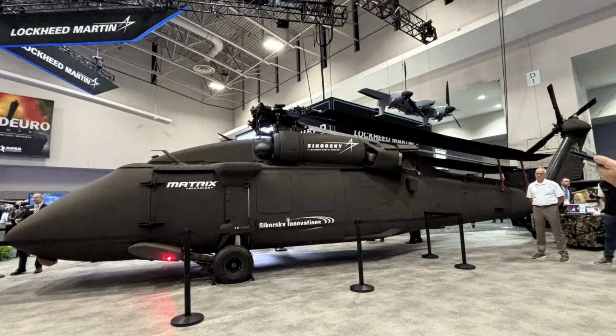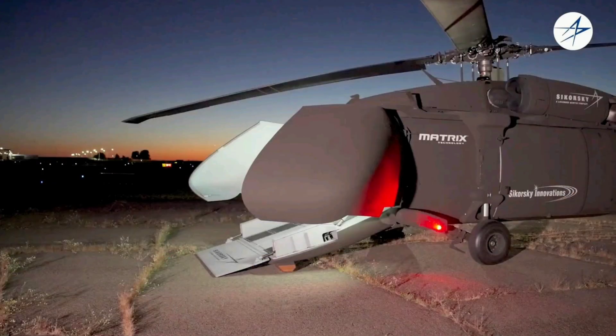The S-70 UAS U-Hawk is an autonomous ace for cargo and beyond, blending Blackhawk grit with pilotless smarts to keep supplies flowing in the fight. What are your thoughts on the U-Hawk? Are you stoked for its 2026 tests, impressed by the cargo bay expansion, or curious about its Marine role? Share in the comments below, give this video a like, share it with your aviation squad, and if you haven't already, hit subscribe for more deep dives into the drones dominating our skies. Thanks for watching, and I'll catch you in the next one.